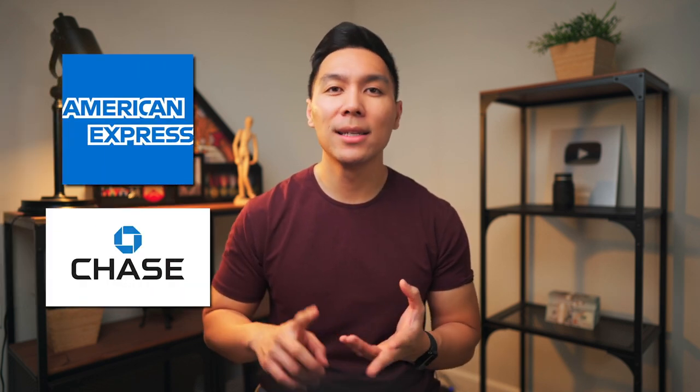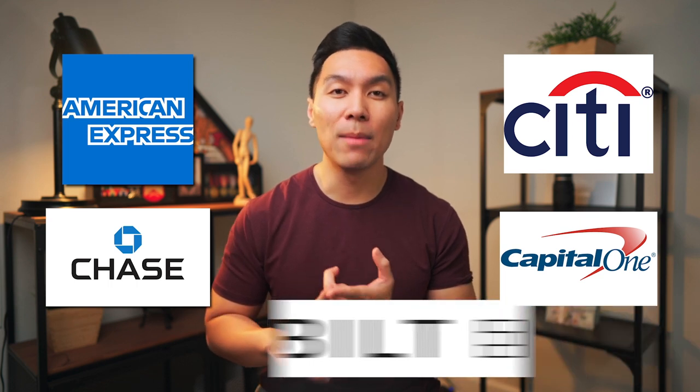There are quite a few credit card issuers that allow you to transfer to different partners. Some of them include American Express, Chase, Citi, Capital One, and Bilt. My top three are Chase, American Express, and Bilt. Depending on who you listen to, they may have a different preference, but I think most people would agree — getting a card from one of these issuers allows you to transfer to some of the best travel partners. Once you figure out the details of your trip and where you want to go, you'll need to customize and tailor it to your specific needs.